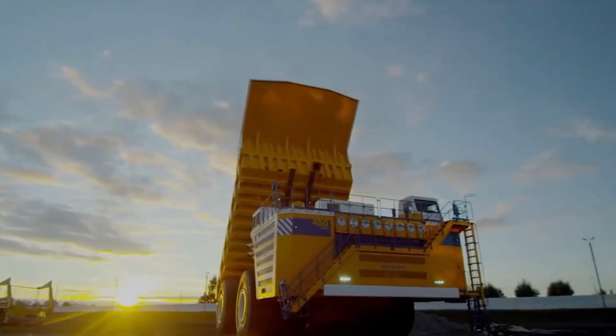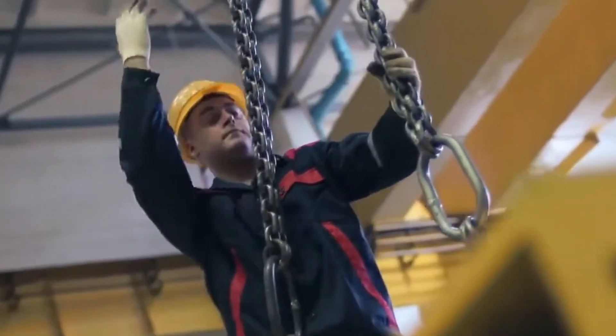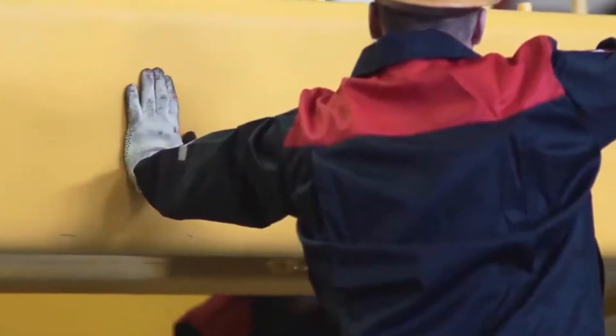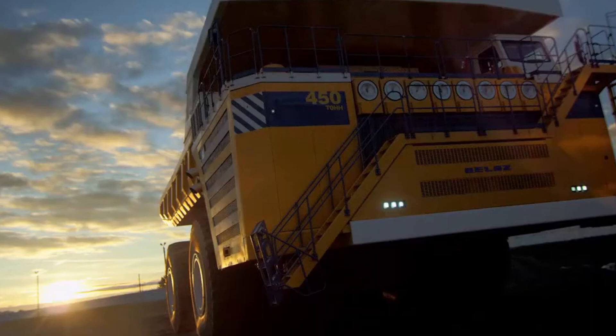That's enough to move mountains — literally. Two massive diesel engines work together to produce over 4,600 horsepower. With eight huge wheels and a super-strong frame, the 75710 is built to handle the roughest mining conditions on Earth.